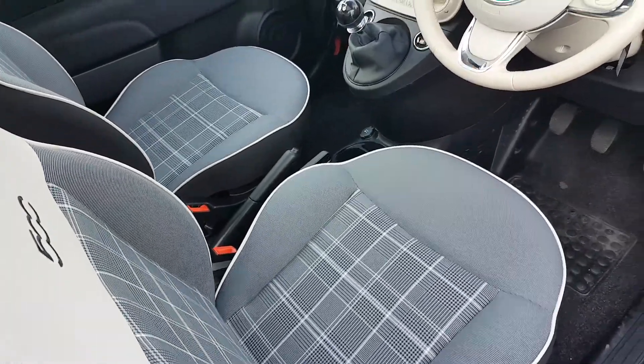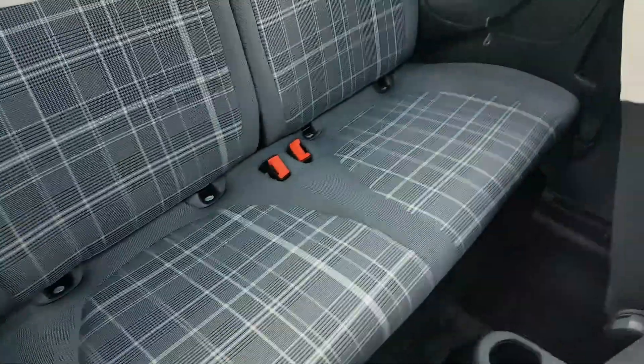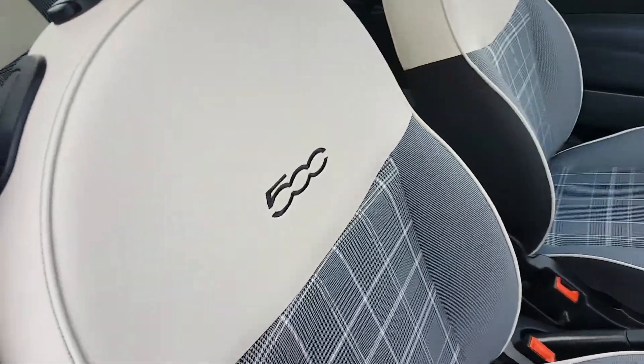With a grey tartan interior, it's very stylish looking. Two seats in the back as well. Bit of 500 badging there.